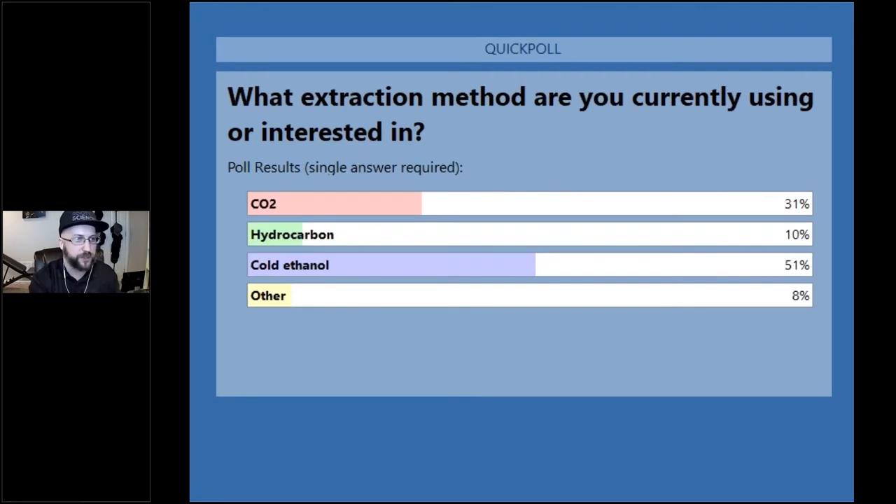We often see cold ethanol extraction, especially with very high volume processing, as is common in the cannabis industries. CO2 is also very popular and was used in some of the largest processing equipment a couple of years ago. But cold ethanol extraction has really taken the lead in the charge.